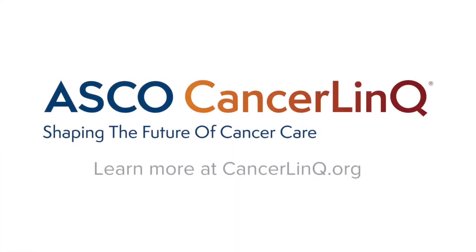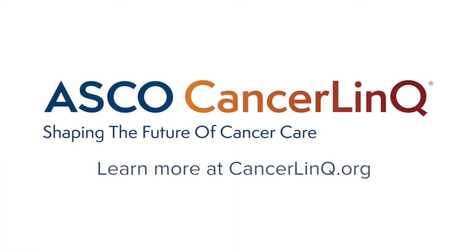Every person wants their experience to count. And CancerLink is a way to make that experience count, not only for your own benefit, but for other patients' benefits as well. Visit CancerLink.org or talk to your doctor for more information.